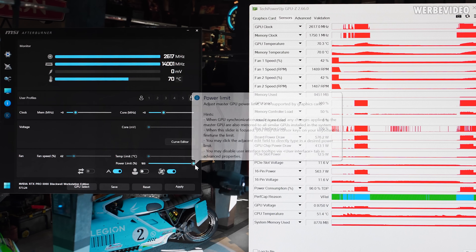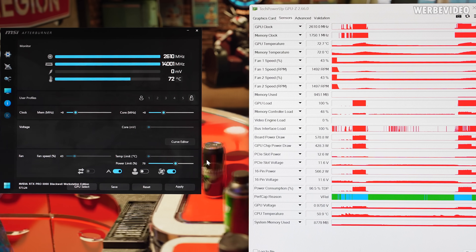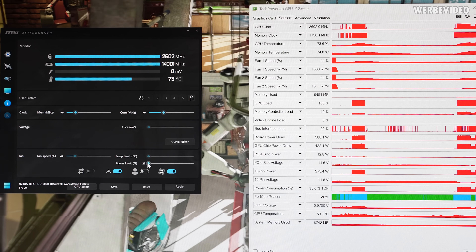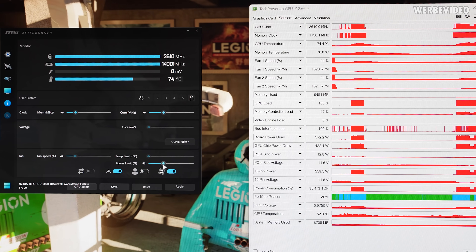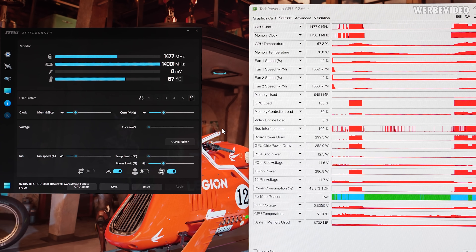One thing is a bit odd on the Pro 6000 — how much you're allowed to modify using MSI Afterburner. In the past, workstation graphics cards often didn't allow anything: no modification to power target, no modification to clocks. But here it's kind of the opposite compared to a 5090. With a 5090 in Afterburner, you can only go to 70% power target — so you cannot make your card more efficient than that. But with the Pro 6000, you can go as low as 25%. For example, if you set it to 50%, the card is currently pulling almost 600 watts — applying this lowers the power draw to 300 watts.